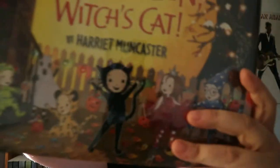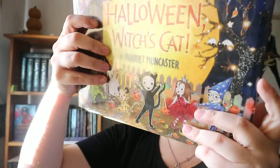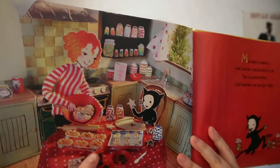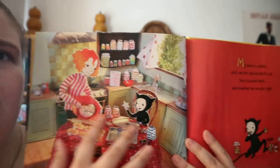Happy Halloween Witch's Cat by Harriet Manchester. This is a multimedia hardcover book, kind of a rectangular shape, for ages 4 to 8. I like the multimedia setup of the illustrations.